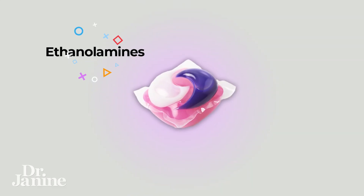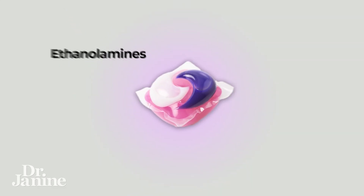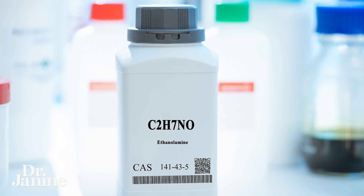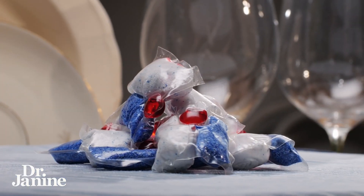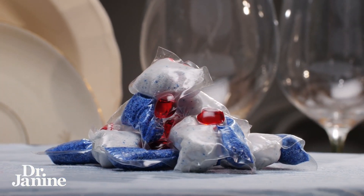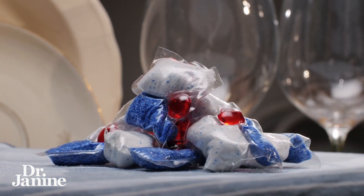Now one of the main ingredients in a lot of these, if they're not the natural types, is called ethanolamines. These are known carcinogens. Another one of these ingredients is called cocamide DEA. It's used as a foaming agent, and also as a surfactant which helps to emulsify and make it easier for that soap to mix with the water.